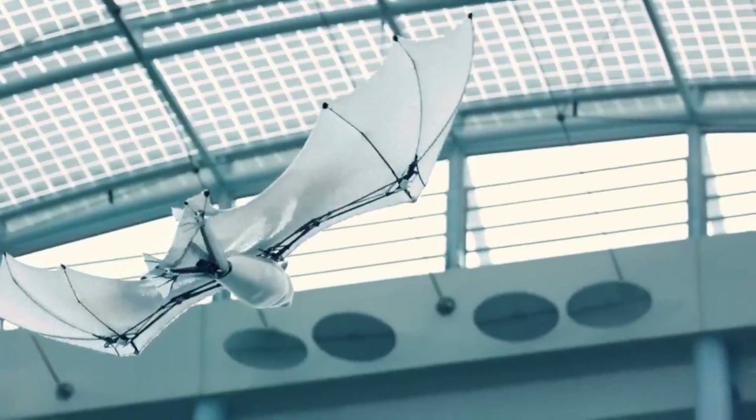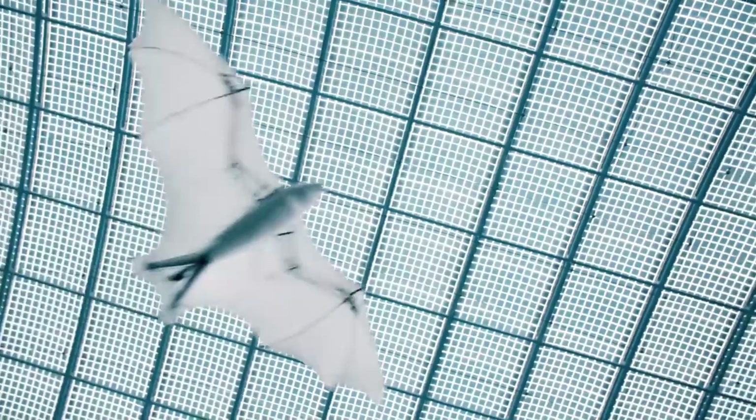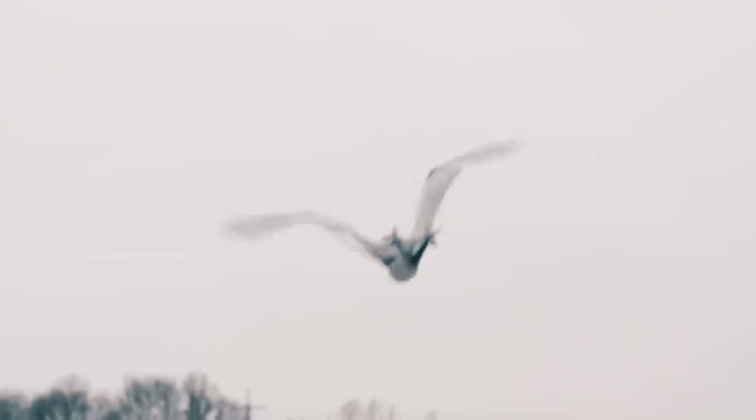The Festo Bionic Flying Fox is a breathtaking representation of the power of nature to motivate technological advancement. For $9,999 you can get it on Festo's website.